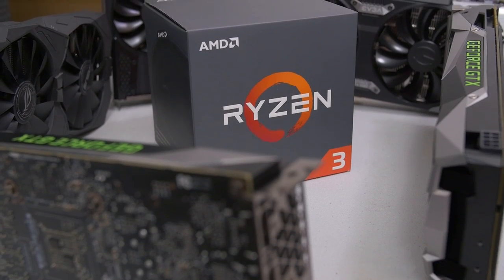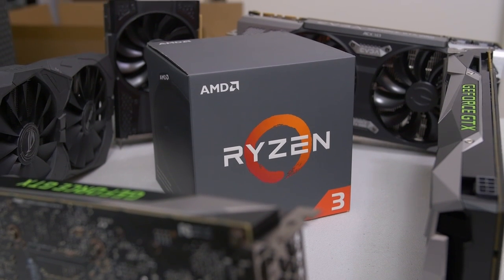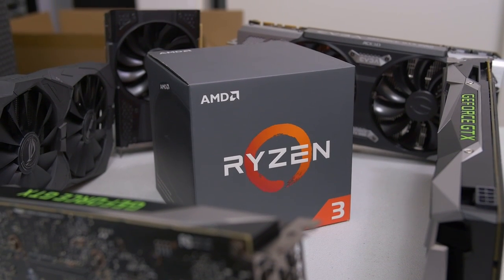One of the things we're going to be looking at today is whether or not there's any in-game performance difference between the 1200 and the 1300X — is the extra $20 worth it for the 1300X if you're primarily using these chips for gaming? But primarily, the focus of today is to see how much GPU horsepower these chips can actually handle before we hit a CPU bottleneck and get hit with heavy diminishing returns.